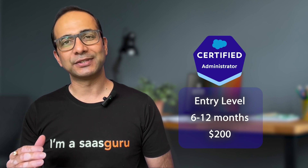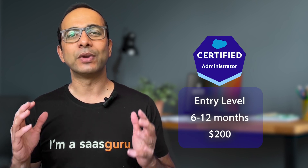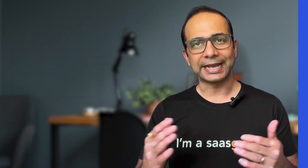Next, we have the Salesforce administrator certification, designed for those who want to manage and customize Salesforce. It's the bread and butter of Salesforce certifications and will set you back by about $200.